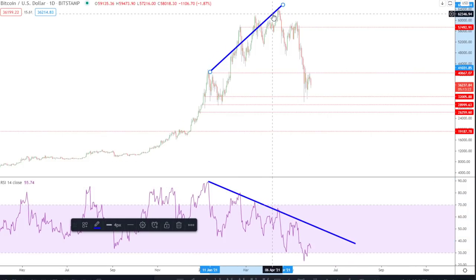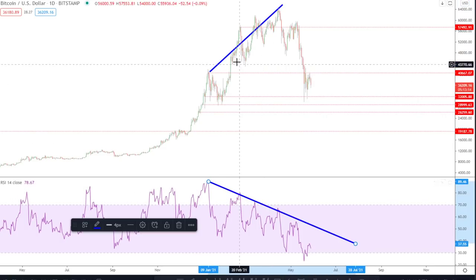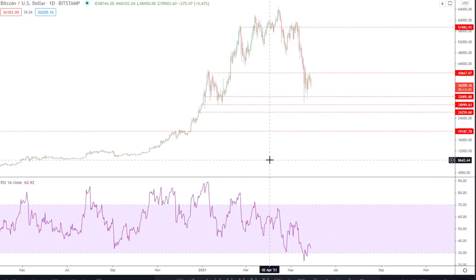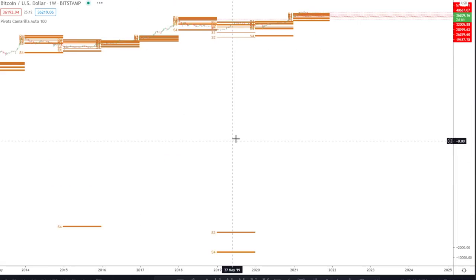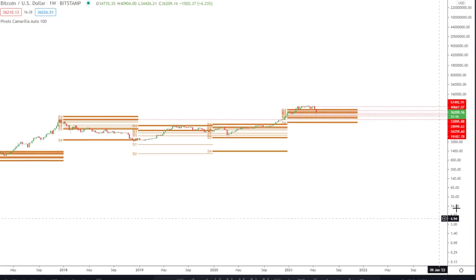That's why I like to incorporate pitchforks, Elliott Wave, and correlating charts — looking at the bigger picture, stocks, and all of that. Next, I want to look at Camarilla pivots on the weekly time frame — this is really, really key.